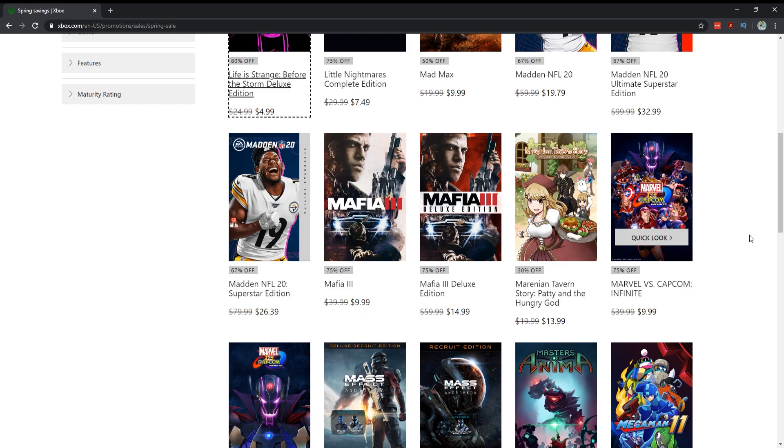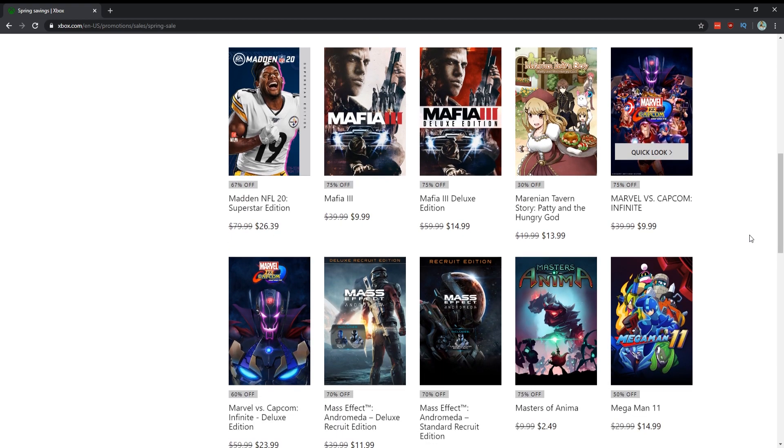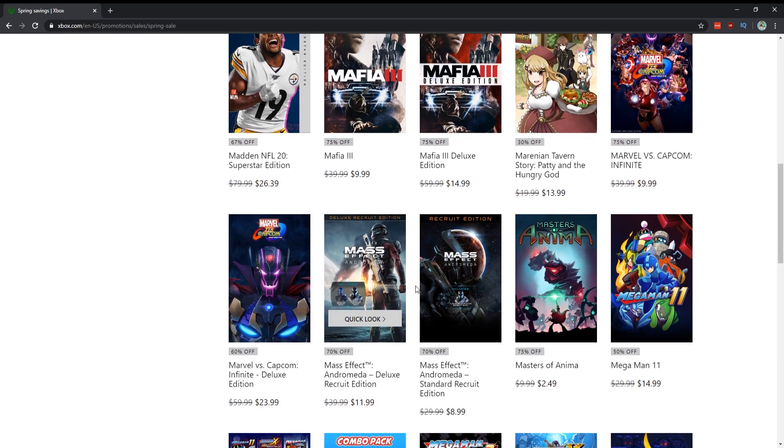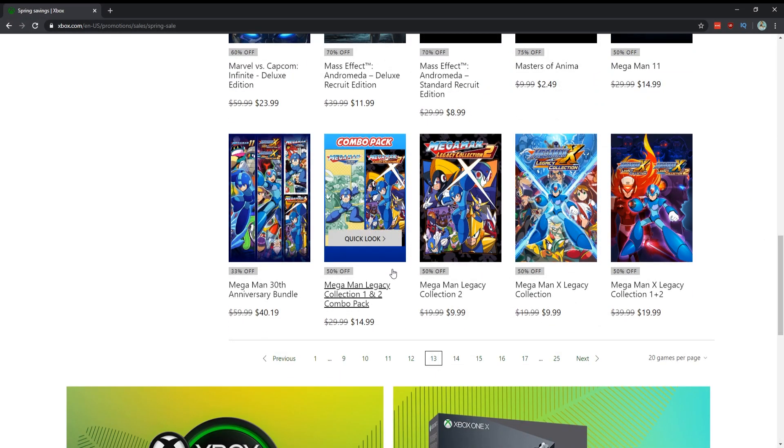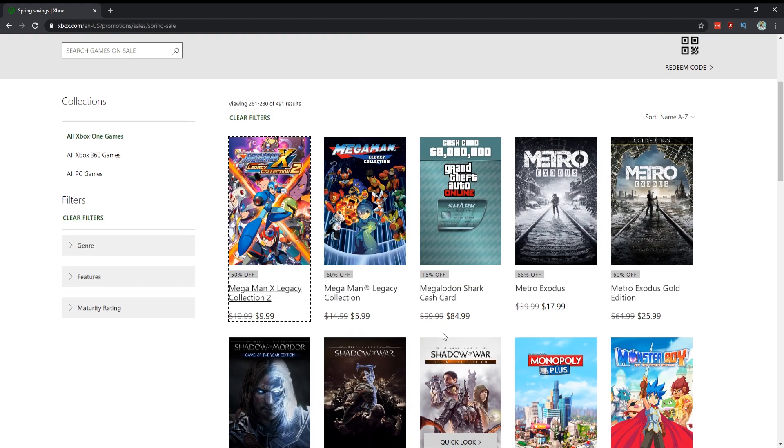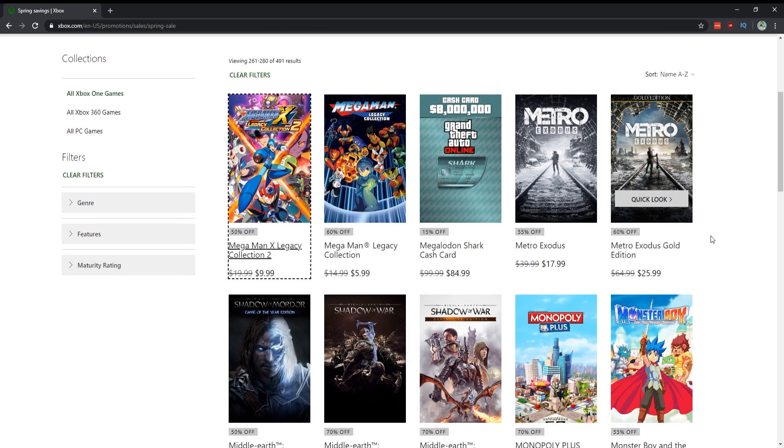Mass Effect: Andromeda for nine dollars — I'm a big fan of Mass Effect, I played 1, 2, and 3 and loved it, one of my favorite franchises. I didn't actually play through the single player of Andromeda yet even though I own the game. A bunch of Mega Man games are on sale but I haven't played any of those so I can't give my opinion. Metro Exodus for $18 — yes, buy this, it's so so good, and if you have an Xbox One X it looks ridiculous.